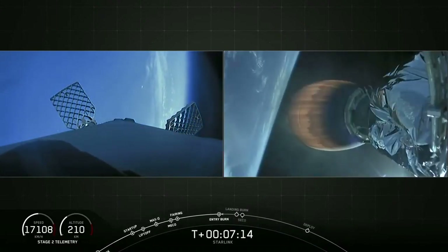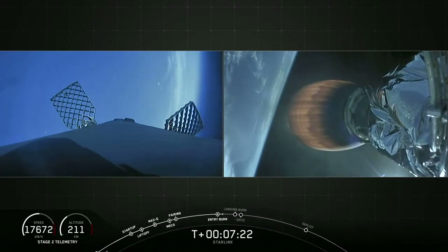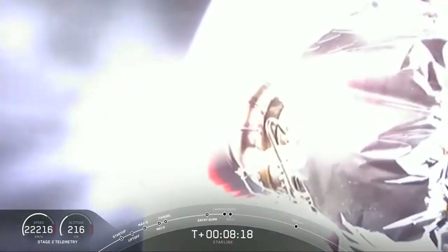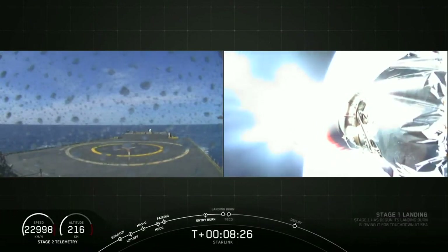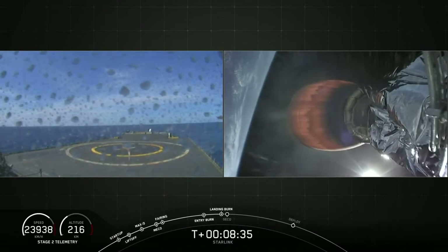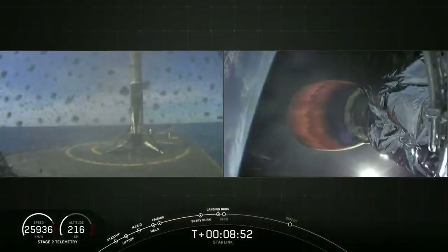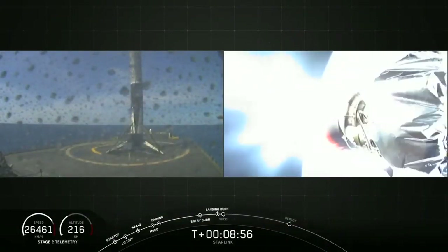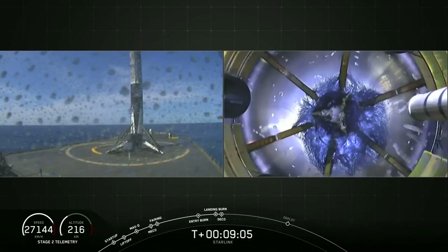Successful shutdown of that entry burn. Meanwhile, stage two is looking great. Stage one landing burn startup — entering terminal guidance. That landing burn has started; let's see if we can see the plume in the view from the drone ship. Stage one landing leg deploy. There it is! We have cheers, we have a rocket! Awesome — this is the fourth landing for this booster, and as you can hear everybody here is super stoked to see it. Gorgeous day, gorgeous rocket.